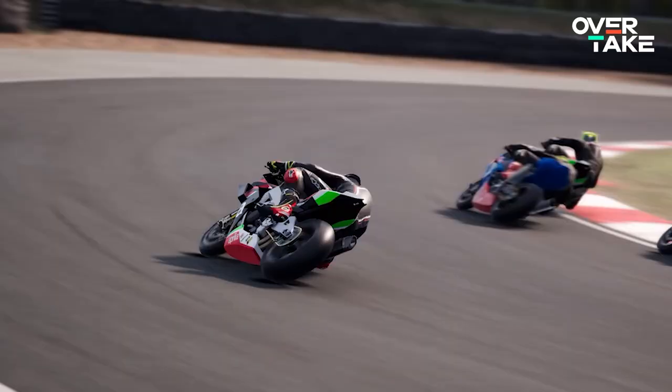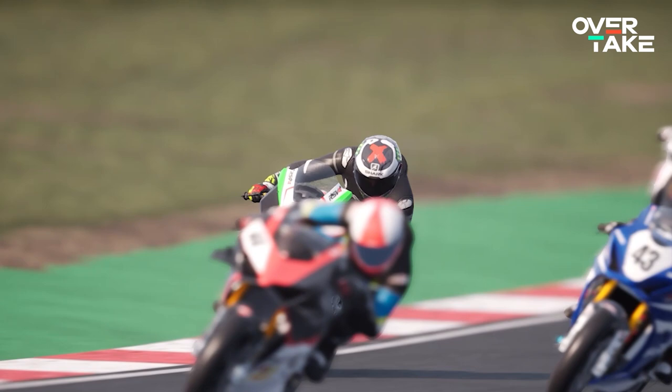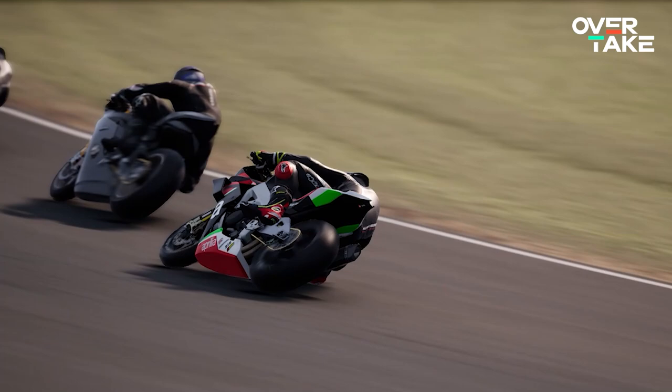The Aprilia Tuono is designed as a so-called Street Fighter — a sports bike customised by removing the fairing and other changes, resulting in an overall more aggressive look. Though it's the cheapest on our list with only 841,000 credits, the other two world superbikes are only a few hundreds more expensive. Which brings us to rank number 4.